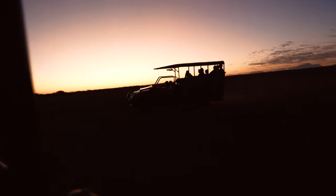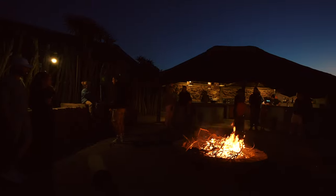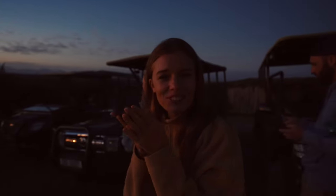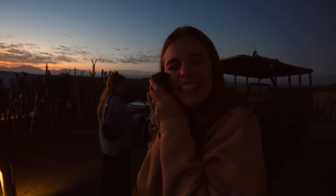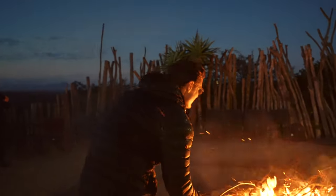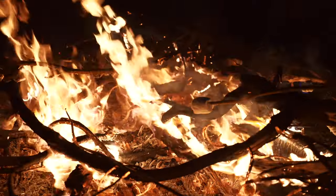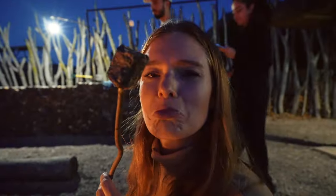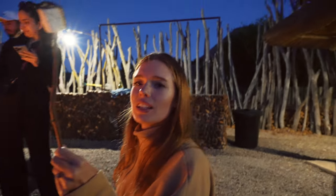Thankfully, waiting for us back at camp was a huge bonfire to help us warm up, and some hot towels for our hands — how sweet! They give you hot towels after a game drive. Time to cook some marshmallows! This is bringing back some serious childhood memories. Oh no — I burnt mine. You had one job!